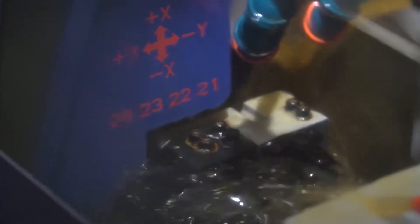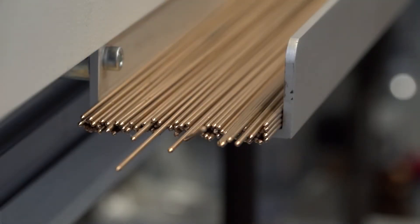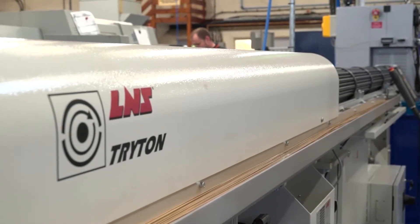I know there's an NDA on this component, but what type of component is it? It's a connector for the aerospace industry, manufacturing it from two millimeter bar. We actually have an LNS Triton bar feed on this machine, which I believe is the first in the country for Star with an SR10J.